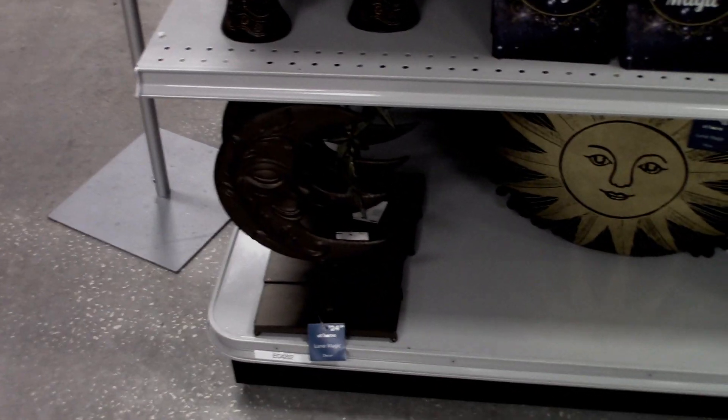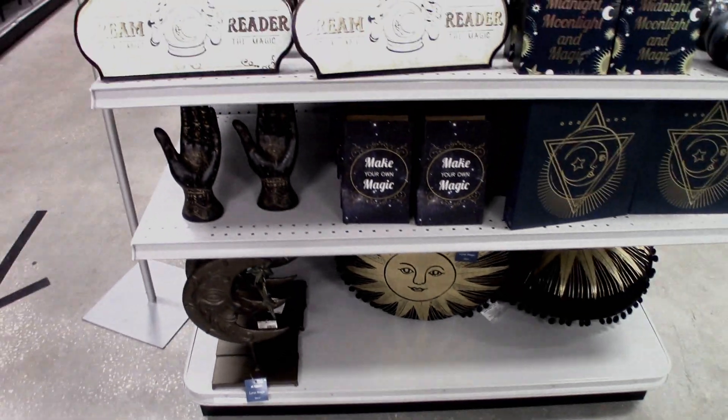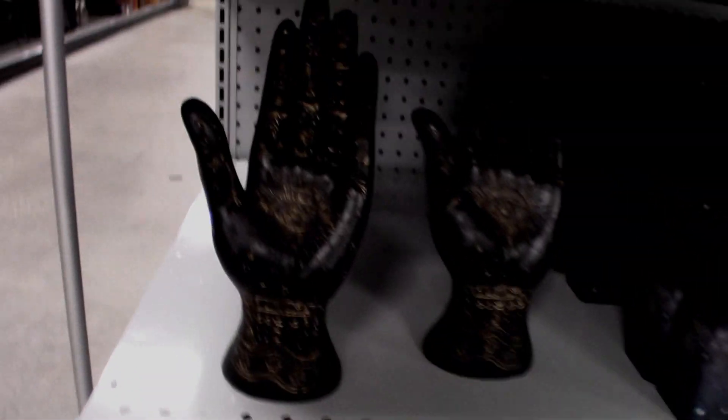I like that moon. All very fortune teller-esque stuff here.